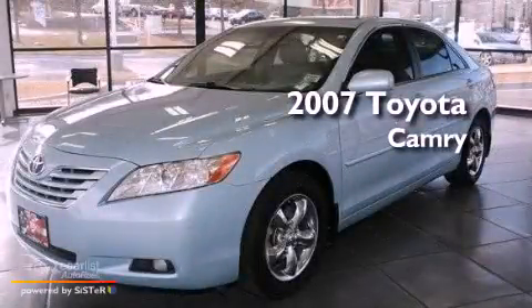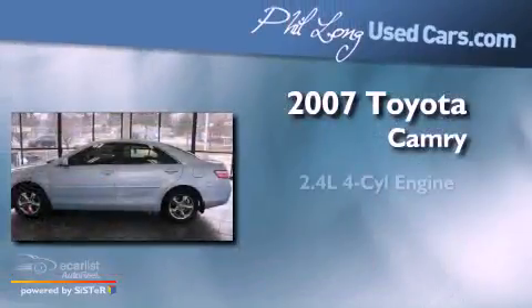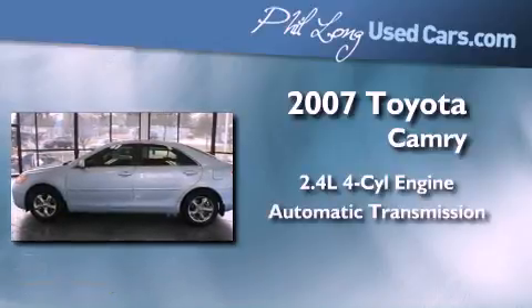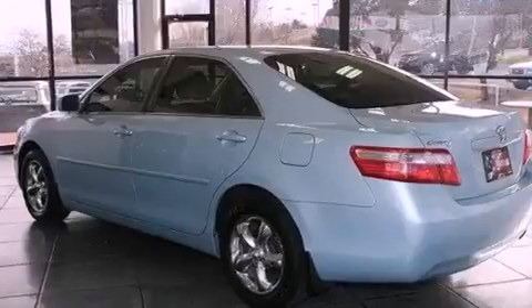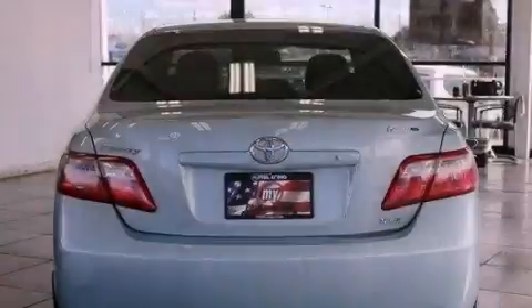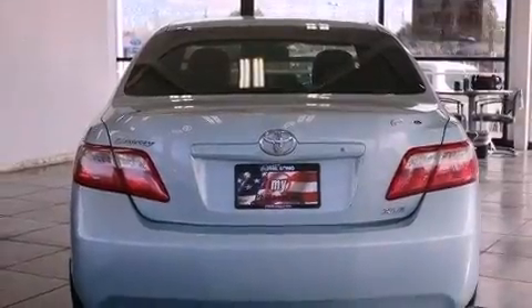This is a 2007 Toyota Camry. It features a 2.4-liter four-cylinder engine and an automatic transmission. Its top features include a moonroof, a low-tire pressure indicator, alloy wheels, and satellite radio.